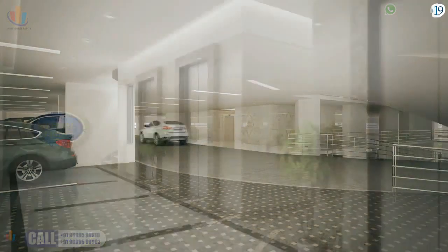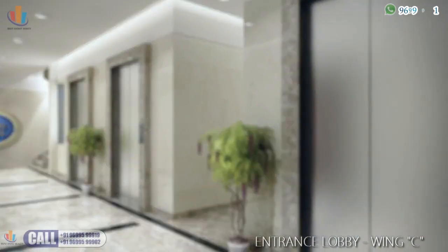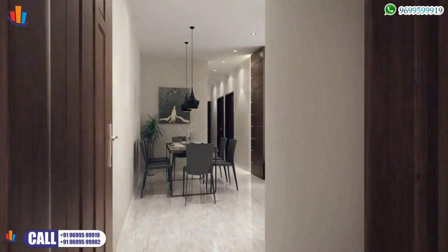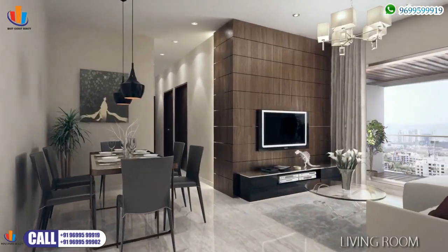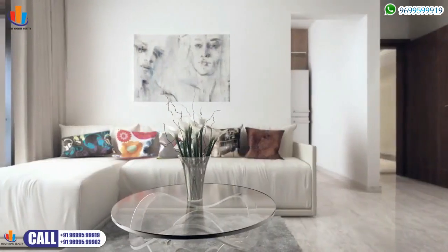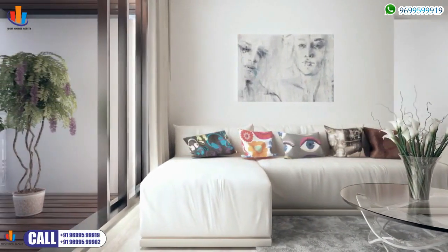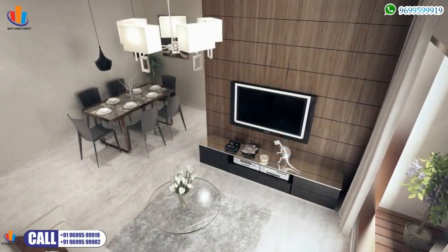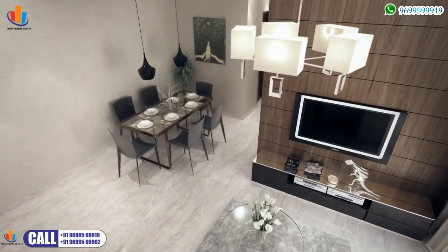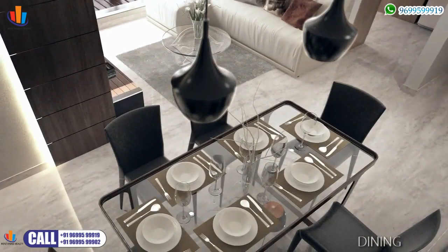The tastefully designed entrance lobby welcomes you to a warm ambience as the high-speed elevators take you up to your dream home. The large, airy, well-designed living room has ample seating and flowing space, perfect for family reunions and even better for intimate family conversations.